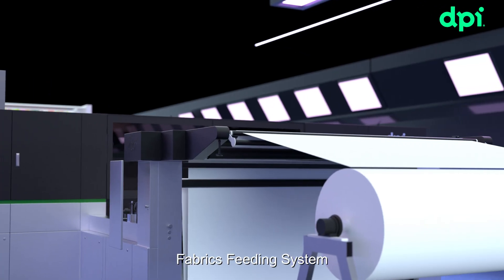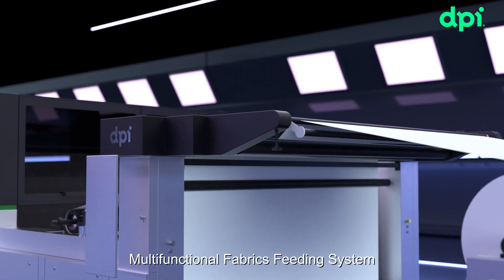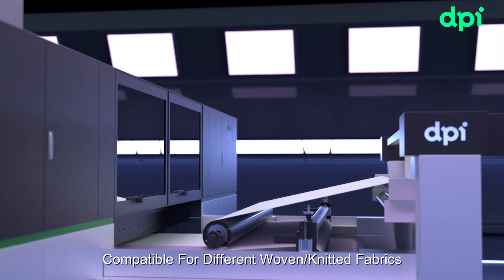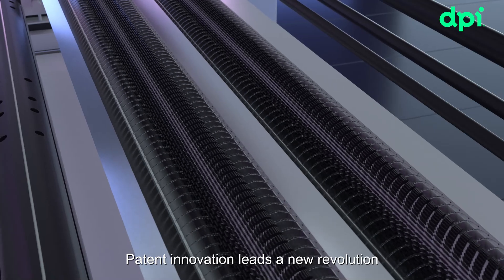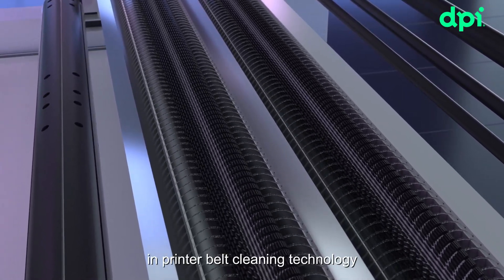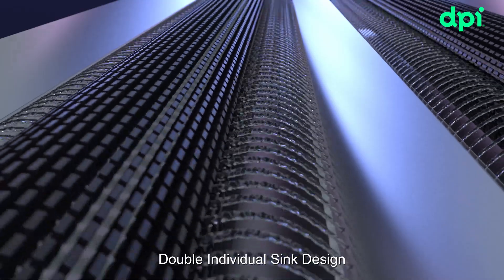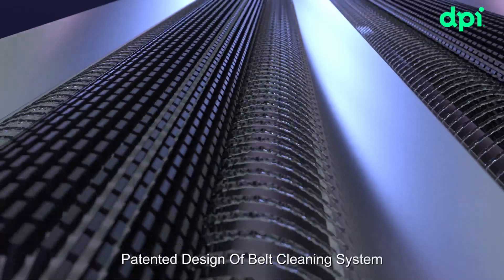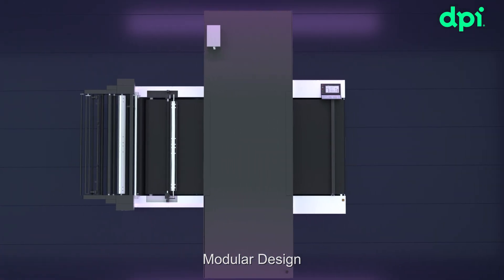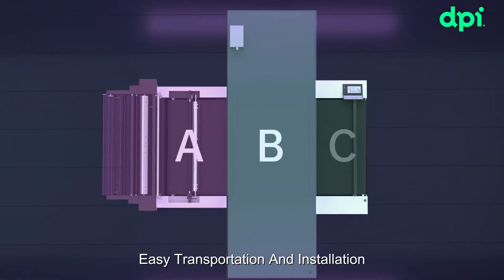Fabrics feeding system. Multifunctional fabrics feeding system compatible for different woven and knitted fabrics. Patent innovation leads a new revolution in printer belt cleaning technology. Double individual sink design, patented design of belt cleaning system. Modular design for easy transportation and installation.